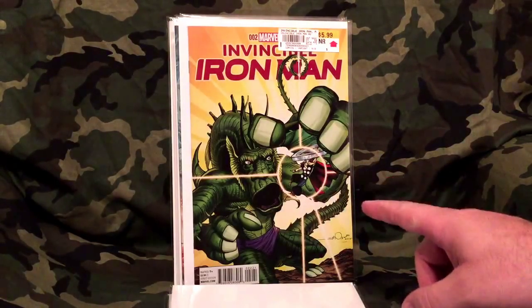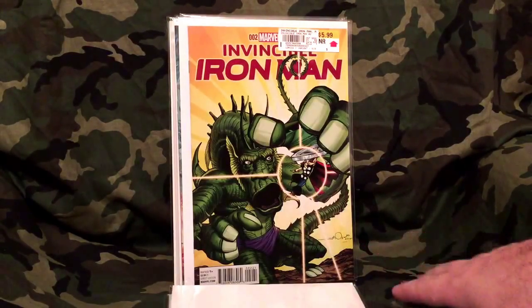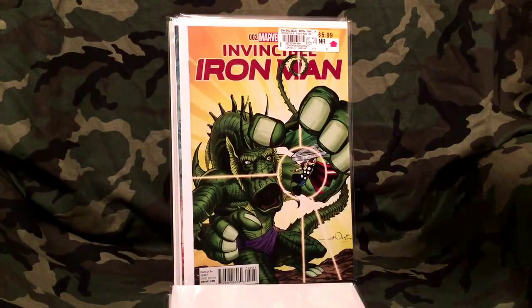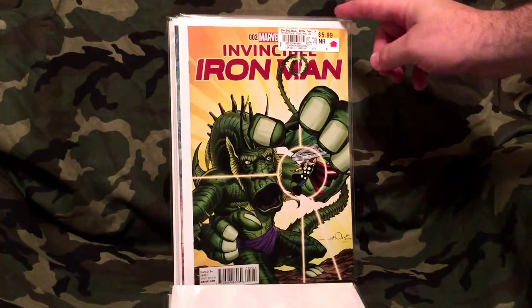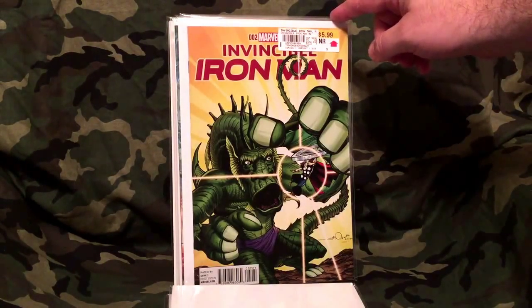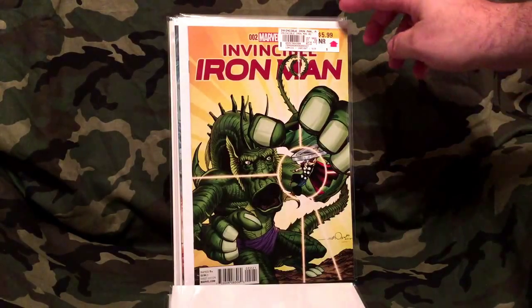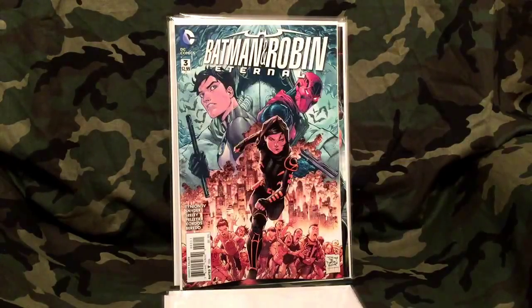Today I got Invincible Iron Man number two. I really like this cover — I think that's Fin Fang Foom, I believe that's how you say his name, and it's also got Thor on the cover. I read Iron Man number one and really liked it — it read pretty well. I'm interested to get this cracked open and see how it reads.